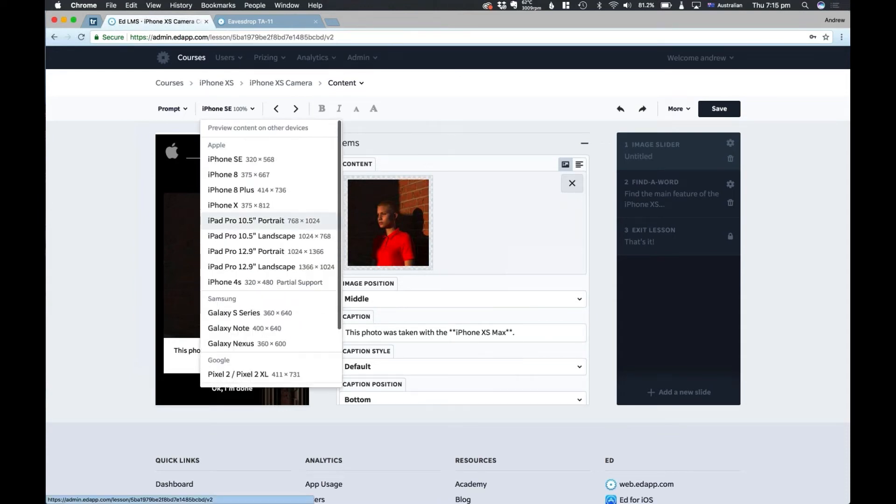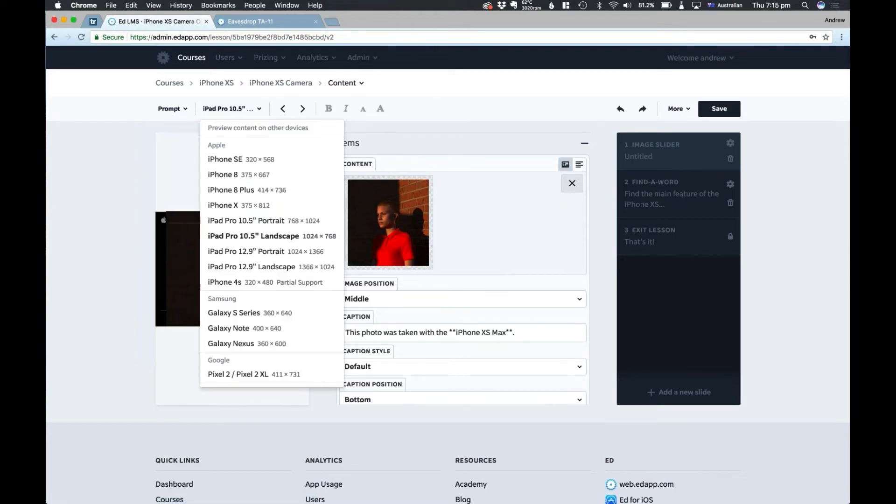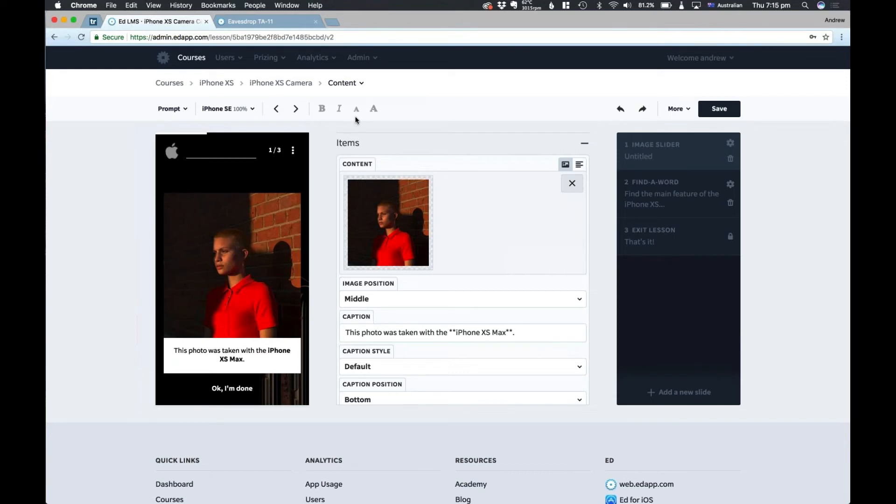We've also got new options for different devices to preview your content on — so you can see how it looks on an iPad, for example. One of the amazing new features is the ability to bold text really quickly. You just highlight some text, press the bold button, and that text gets bolded — it automatically adds the markdown. There's also a new text size feature, so you can instantly make text bigger by pressing the big A, and make it smaller as well. You can always undo and redo, which is also a new feature — so if you do make a mistake or want a quick A/B comparison, it's really simple to do that.